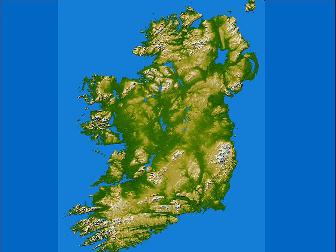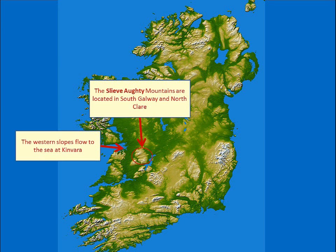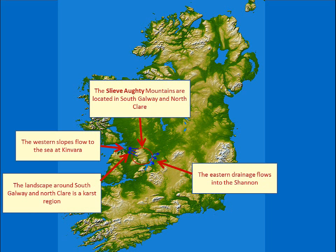What I want to do first of all is give you a quick introduction to the Slivakti mountains. They're located in Galway, at the Galway-Clare border, and their two main types of drainage flows are westerly to the sea in Kinvara and also the drainage of the Shannon.